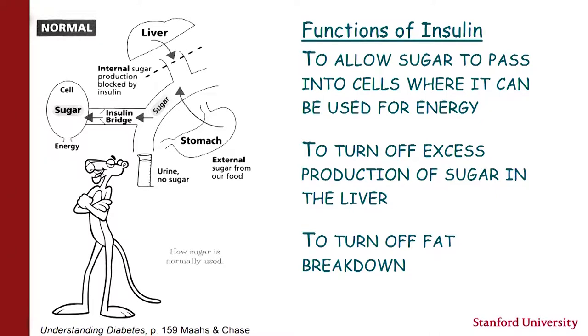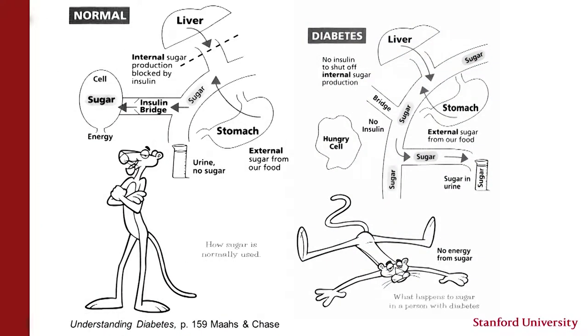By the age of 18 in the U.S., about 1 in 300 children have type 1 diabetes. Without enough insulin, sugar cannot pass from the blood into the cells where it can be used for energy. Insulin also turns off glucose production in the liver and shuts down fat breakdown. Without insulin, there's excess glucose accumulation, patients have polyuria, polydipsia, and weight loss. There's also fat breakdown releasing ketones, and patients can get very sick.